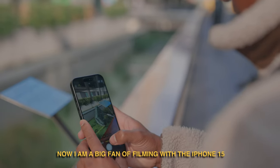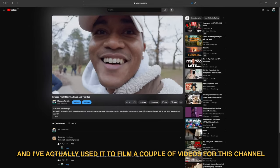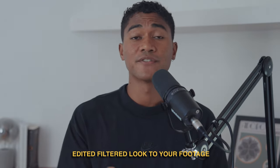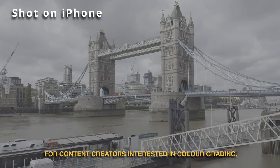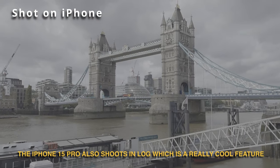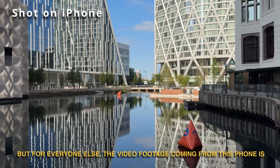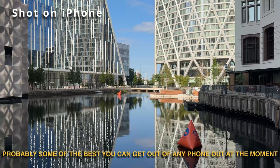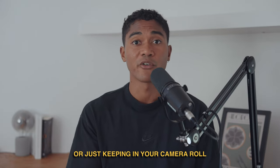I am a big fan of filming with the iPhone 15 Pro and I've actually used it to film a couple of videos for this channel. It does still add that weird edited filtered look to your footage, but I don't think it's as bad as when you're taking pictures. For content creators interested in colour grading, the iPhone 15 Pro also shoots in log, which is a really cool feature. But for everyone else, the video footage from this phone is probably some of the best you can get out of any phone right now — perfect for social media, WhatsApp, or just keeping in your camera roll.